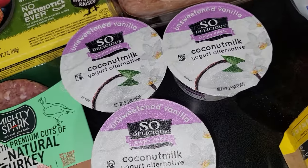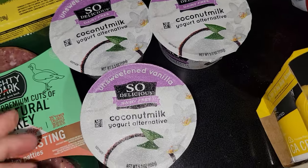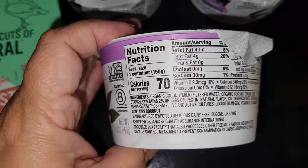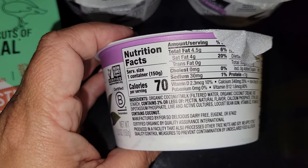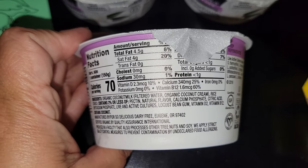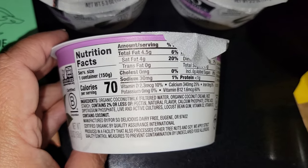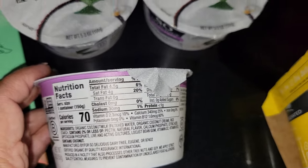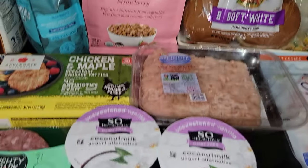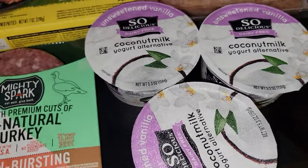Let me also show you my unsweetened vanilla So Delicious coconut milk yogurt alternative. This is dairy free, and since it's unsweetened it is 70 calories per container — you can have yogurts up to 200 calories per container. I just had one this morning, actually the almond milk one from Aldi. I picked this up to have with some berries, some of this granola, and maybe even a few oat milk chocolate chips for a little sweetness. Delicious.